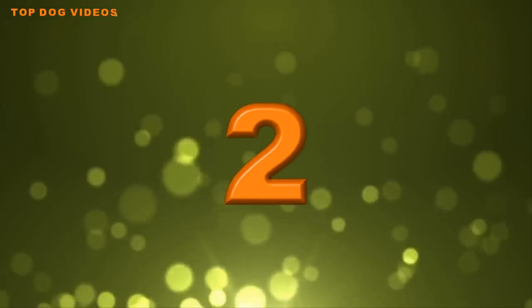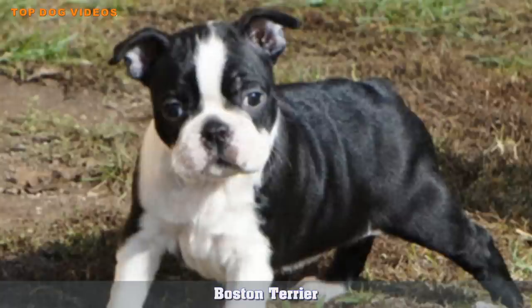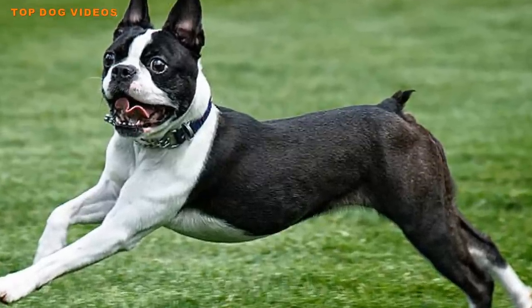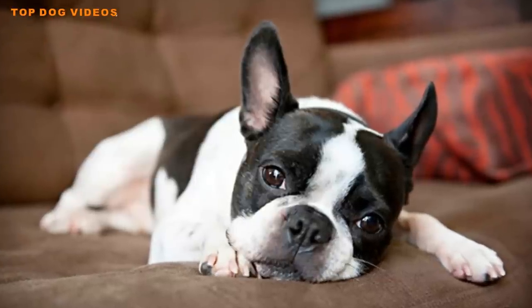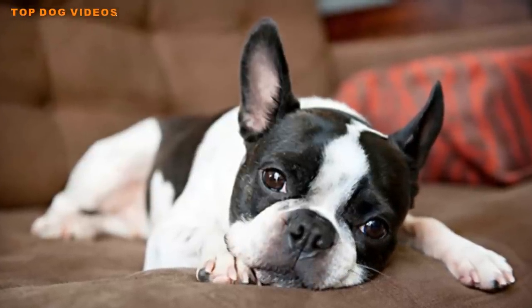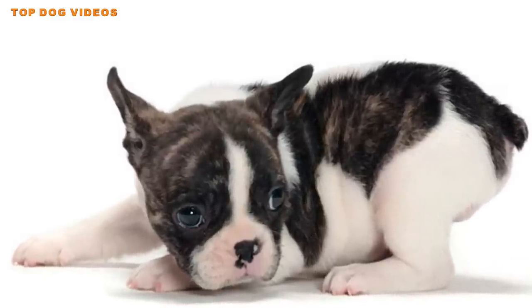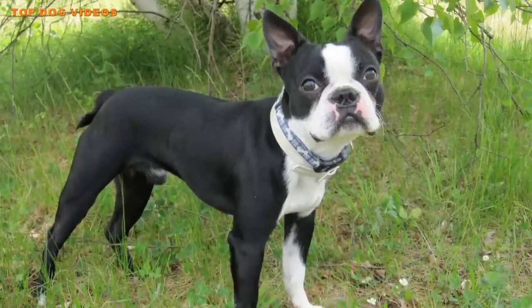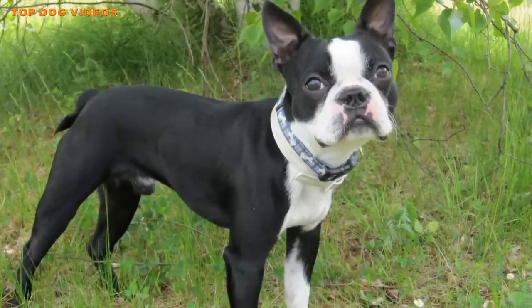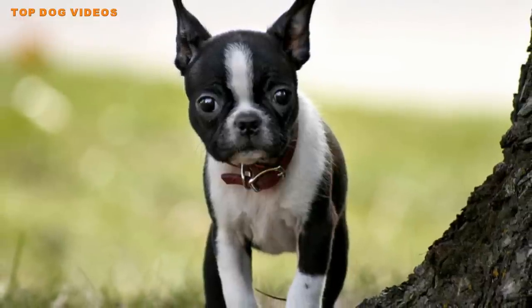Number two: Boston Terrier. Boston Terriers are by no means big dogs, but they can be very territorial and protective of both humans and property. They're solid, muscular dogs that do well in little space, making the Boston Terrier one of the best small guard dogs for apartments. The Boston Terrier was originally bred to kill vermin, and in many dogs of this breed the prey drive is still present. If you have other small animals like cats, you'll need to introduce your Boston Terrier to them at an early age and supervise carefully.